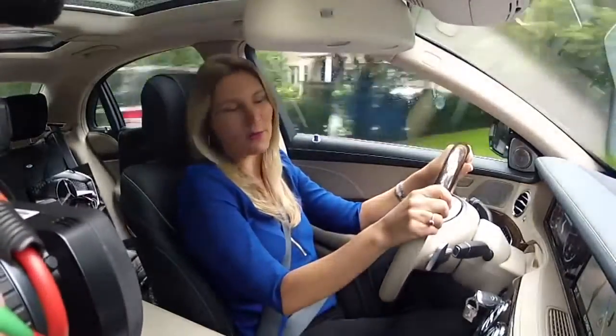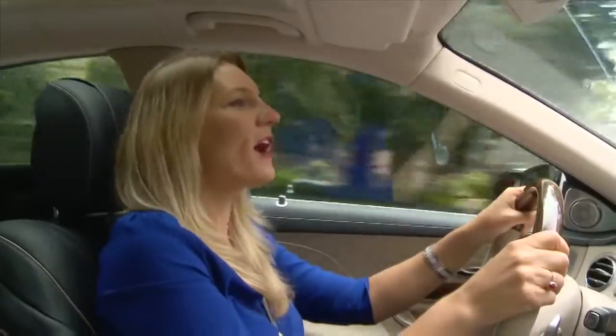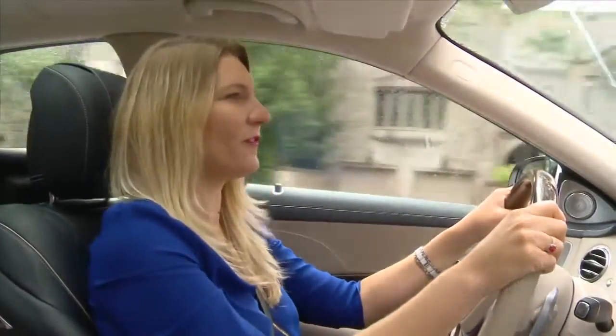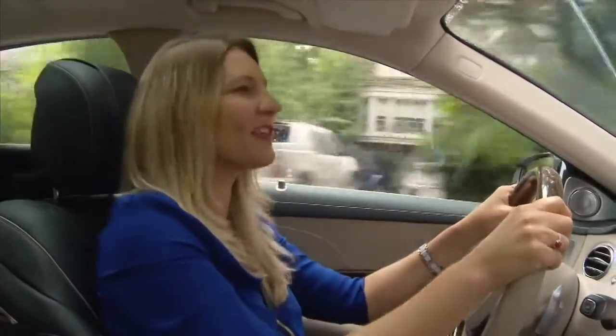We're headed to Muskoka Airport to test out the new safety systems. But on my way there I've got a hundred miles to check out all of the luxuries and amenities in this car — everything from the air balance package which offers a fragrance to a hot stone massage. This is going to be great.